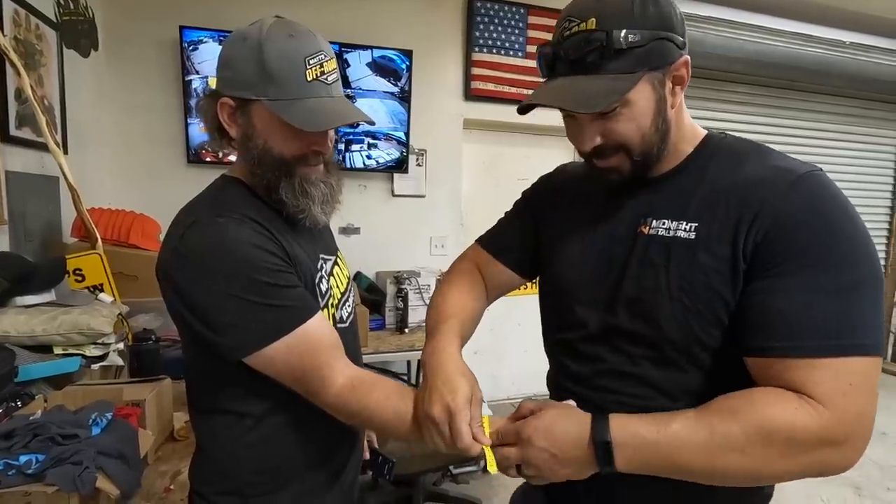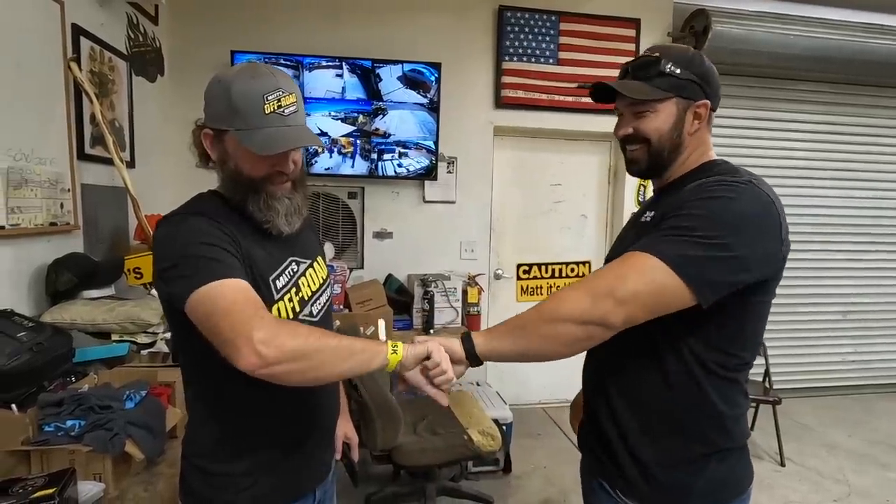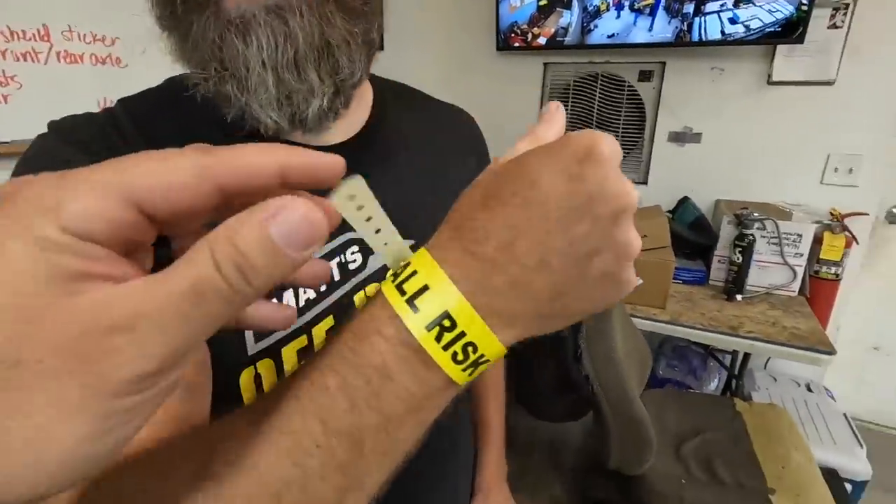Don't read it yet. Fall risk. I'm a fall risk.